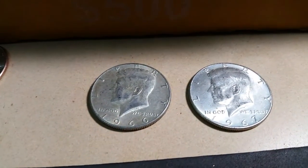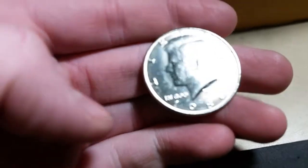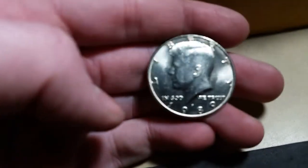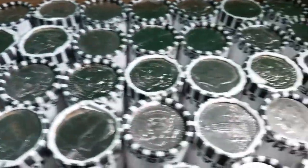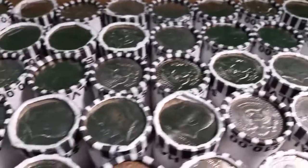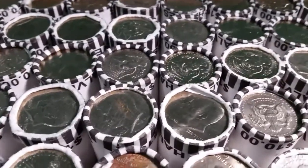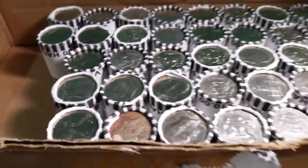That will do it for box number one - two 40 percenters: 1966 and 1967, two NIFCs both 2003, and a 1989 I'll probably just throw back but saved it for fun. Here is box number two - again no enders. I've yet to find a silver ender, but hopefully we got some silver in this one as well. Let's crack into it - you can see where I'm in the box, box number two.